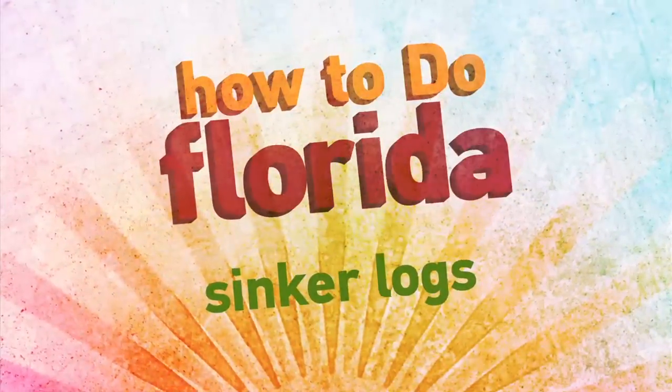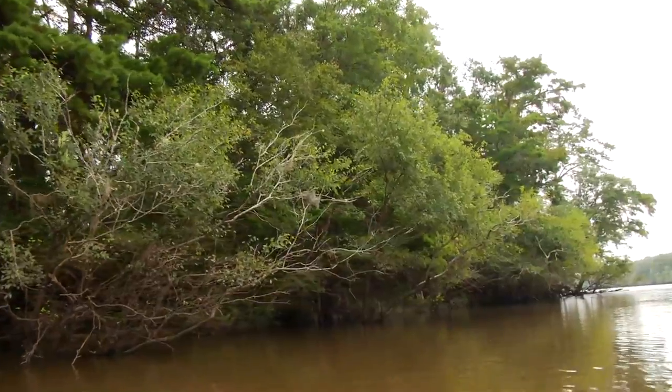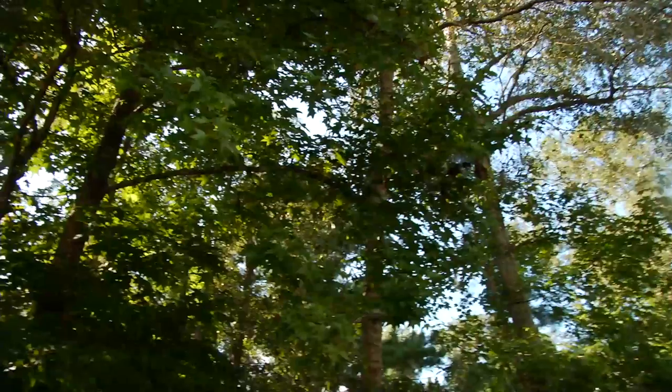This 'How to Do Florida' segment is presented by Visit Florida. Florida had very few natural resources when it became a state in 1845. One thing it did have was millions of acres of old-growth forest.